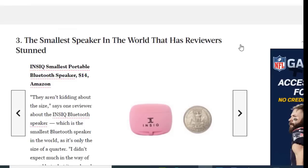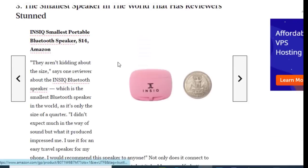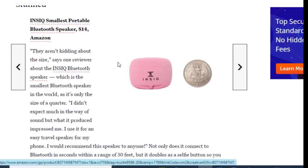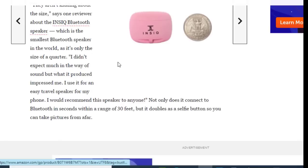Next on the list we have the smallest speaker in the world — the Insight Smallest Portable Bluetooth Speaker — available on Amazon for about $14. As one reviewer says, they are not kidding about the size; it's only the size of a quarter. The reviewer didn't expect much in the way of sound, but what it produced impressed them. They use it as an easy travel speaker for their phone.